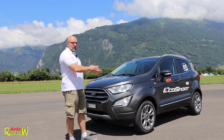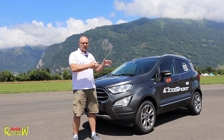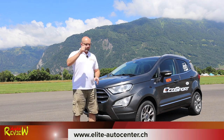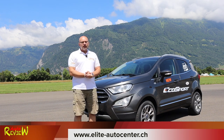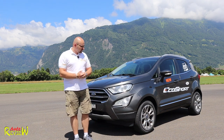Before we get to the car, please hit the subscribe button and activate the bell icon so you're informed about any new video. If you're interested in Ford or Mercedes in the Vildesville, Interlaken, Bern area here in Switzerland, please check out the link to Elite Auto Center in Vildesville, who were so kind to provide this car to me. You'll find all the information down in the description.